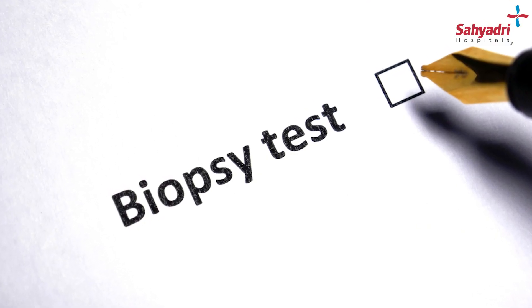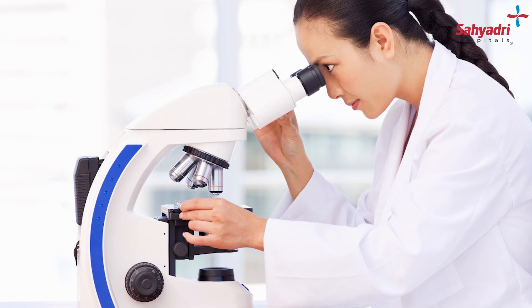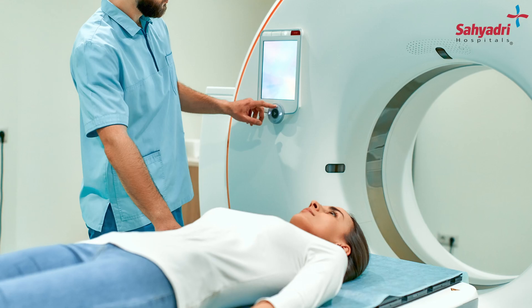Once the diagnosis of cervical cancer is done, usually an imaging is done to know the stage. The commonest imaging today which is followed is either an MRI, a CT scan, or a PET scan. This gives us adequate information about the spread of this cancer into the cervix and into the adjacent organs.